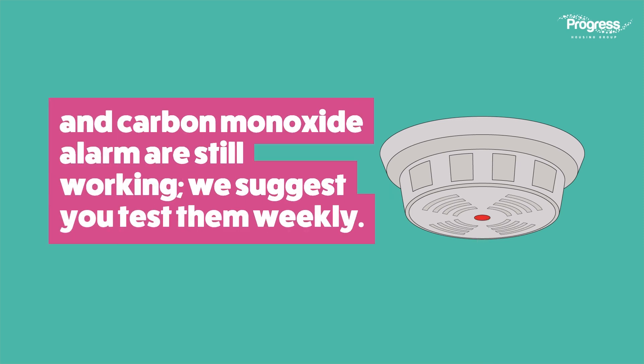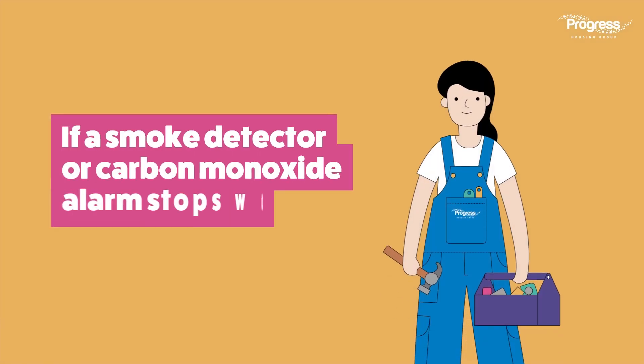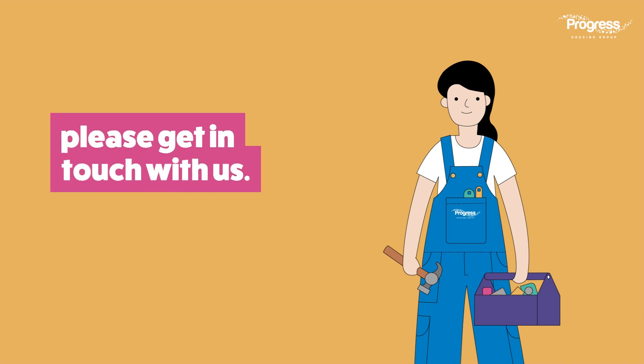You are responsible for regularly checking that your smoke detector and carbon monoxide alarm are still working. We suggest you test them weekly. If a smoke detector or carbon monoxide alarm stops working, please get in touch with us.